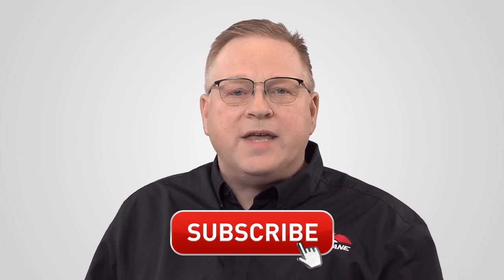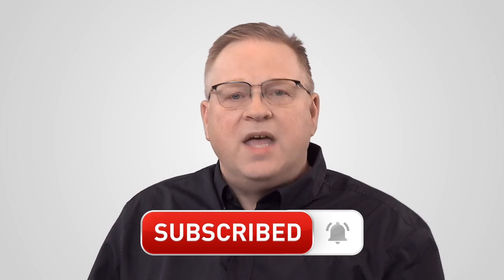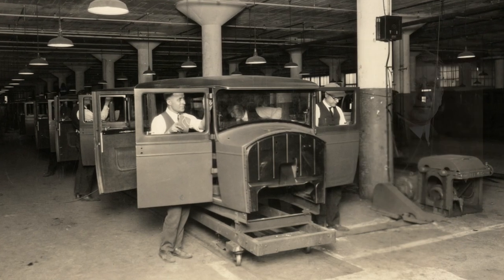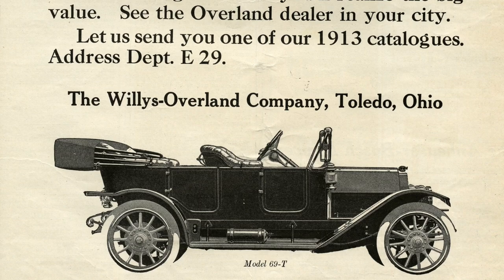If you enjoy watching my channel then please be sure to like and share this video and subscribe to my channel. The company we know today as Jeep has roots that go all the way back to 1908 when John Willy's bought the Overland Automotive Division of the Standard Wheel Company and then renamed it Willy's Overland Motor Company in 1912. In fact, up until 1918, Willy's was one of the largest producers of cars in the US, second only to Ford.